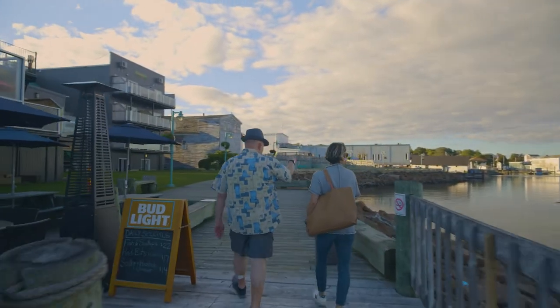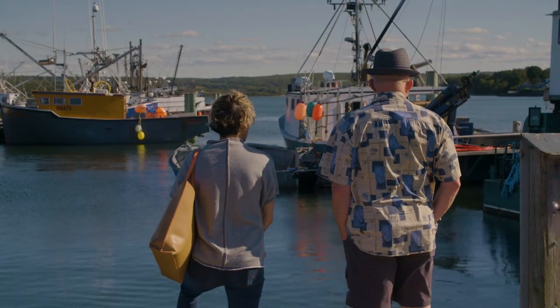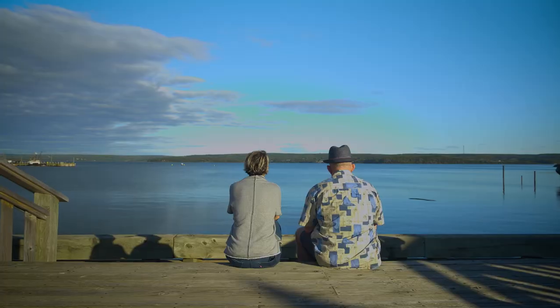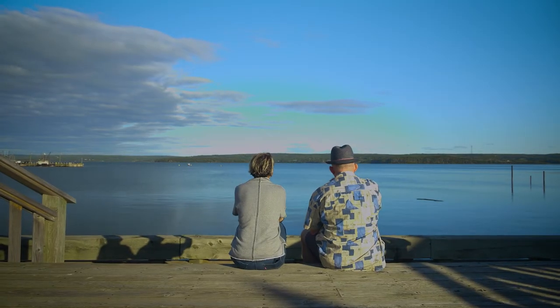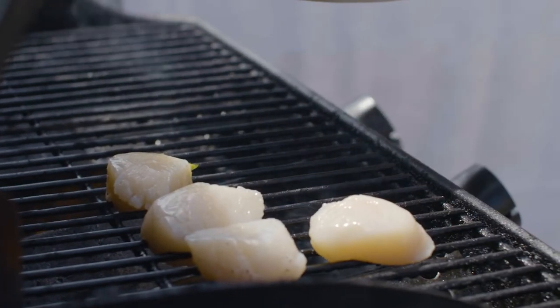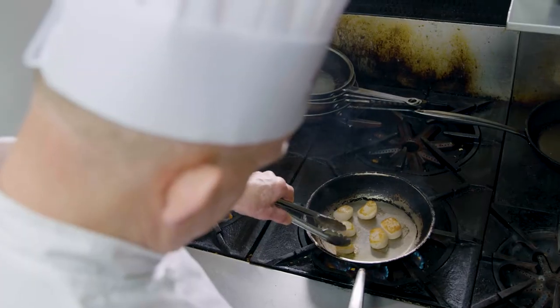Seeing a Digby scallop right out of the ocean has got Chef Dale and I fired up. We spent the afternoon exploring the town of Digby and taking inspiration from this incredibly beautiful part of the province. Scallops are always a big hit in my restaurant, so to be able to cook with them fresh from the ocean is a special treat. Having tasted Chef Dale's food already, I can't wait to get into the Digby Pines kitchen and really show off what a Digby scallop can do.